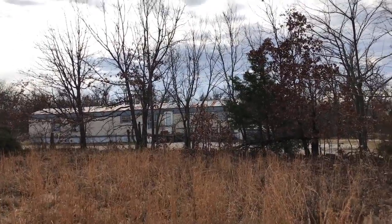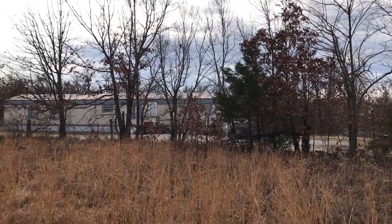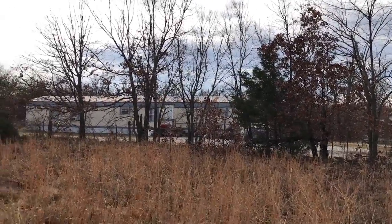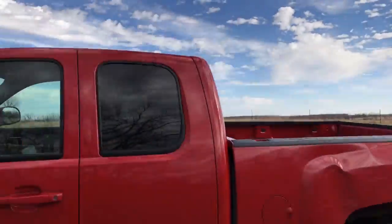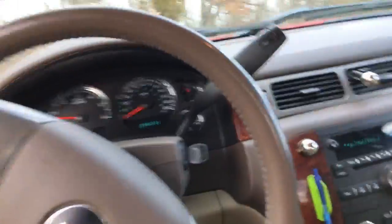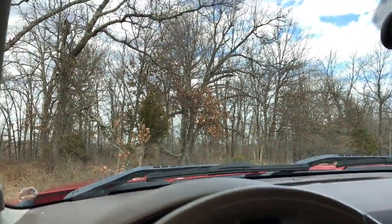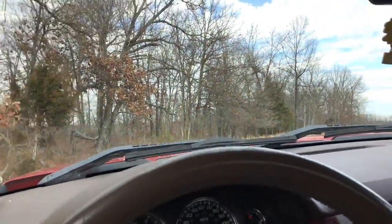If you do want that direct driveway right away, it would just be a couple of hours with the chainsaw and you can remove those particular trees for driveway purposes. But if you want the privacy, then you can come in the way we did. Just a little bit of pasture on this southeast side of the property.